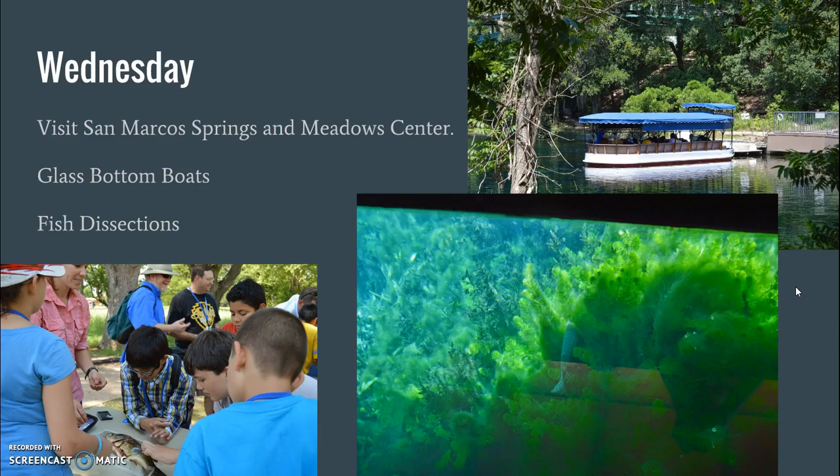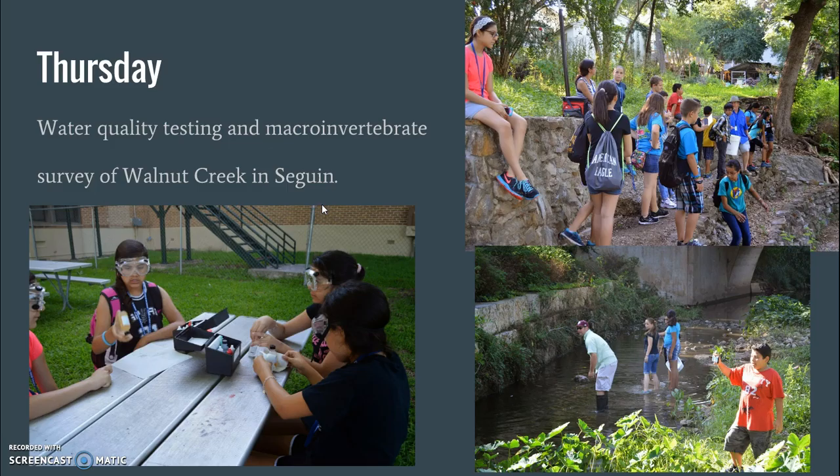On Wednesday we go to San Marcos to the Meadows Center at Texas State University, where we get to ride on the glass bottom boats to see all the organisms living in Spring Lake, which is fed by springs. A professor and some of his students from Texas State University will also help us do fish dissections — it's a really interesting opportunity and students usually really enjoy it.